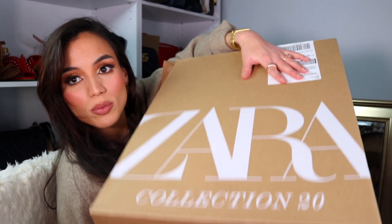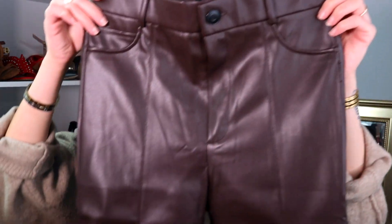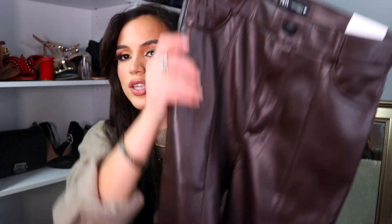So this is the ginormous box right here. The first piece — this one wasn't from the sale — I got another pair of my favorite Zara leather pants. They were all the rage last year, so I picked up some that were super similar in brown. The color of this brown is just so rich and absolutely stunning.